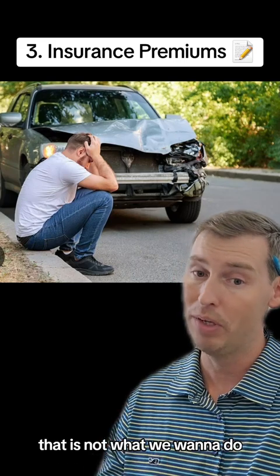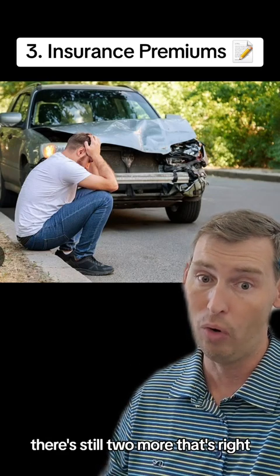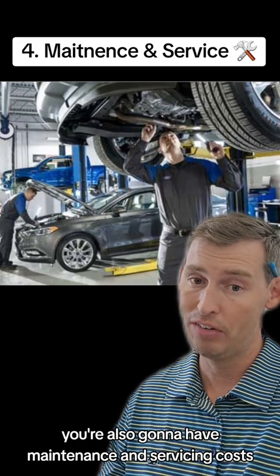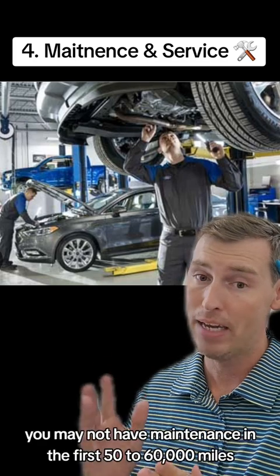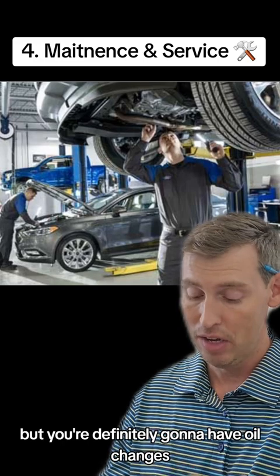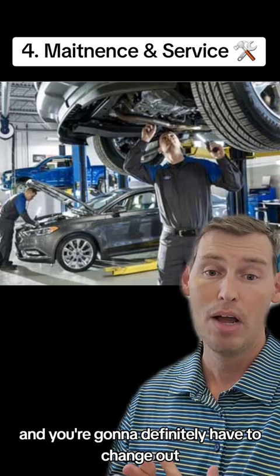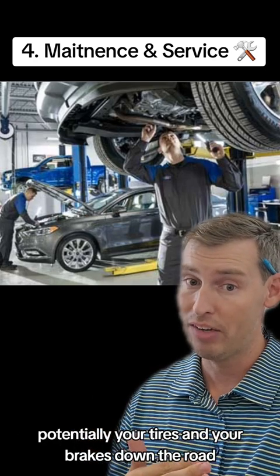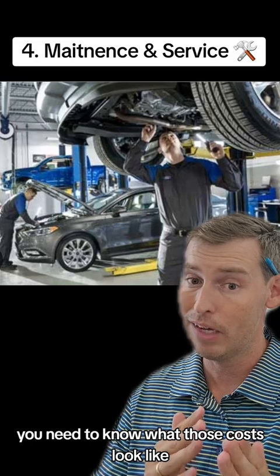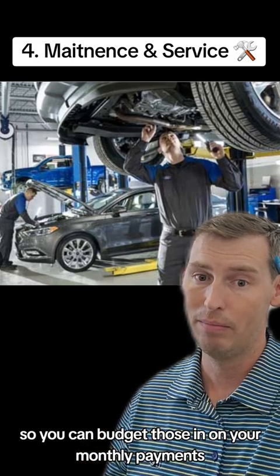That is not what we want, because those are just three of the hidden costs of owning a car — there are still two more. You're also going to have maintenance and servicing costs. I get it, you're buying a brand new car and you may not have major maintenance in the first 50,000 to 60,000 miles, but you're definitely going to have oil changes, filter replacements, and you'll need to change out tires and brakes as you approach those mileage marks. You need to know what those costs look like so you can budget them into your monthly expenses.